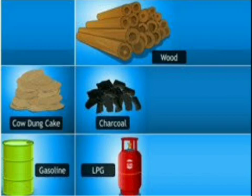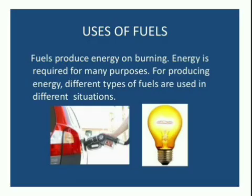Domestic Fuels. In the early age, men discovered fire and learned cooking. At that time, it was wood that was mainly used as fuel. Later on, cow dung cake, coal, and kerosene also started getting used as domestic fuels. These fuels are used even now.